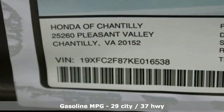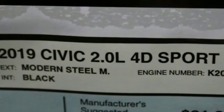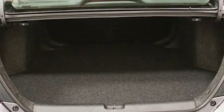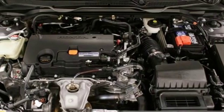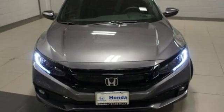Streaming audio, remote engine start, manual tilting steering column, wireless phone connectivity, manual telescoping steering column, inline four-cylinder engine, aluminum wheels, gas pressurized shocks, and doors and push-button start proximity key.